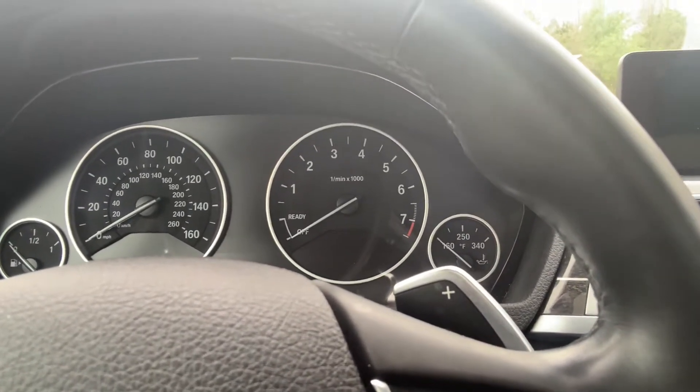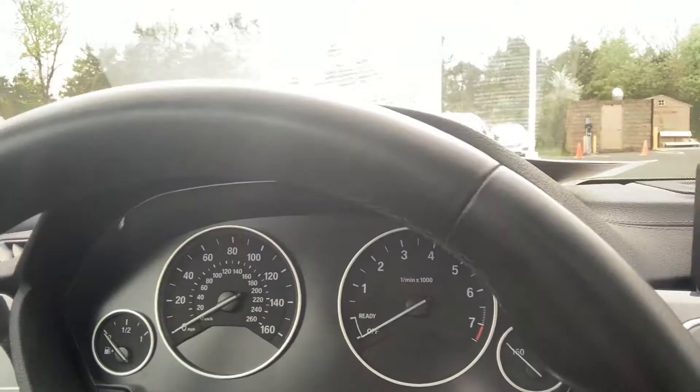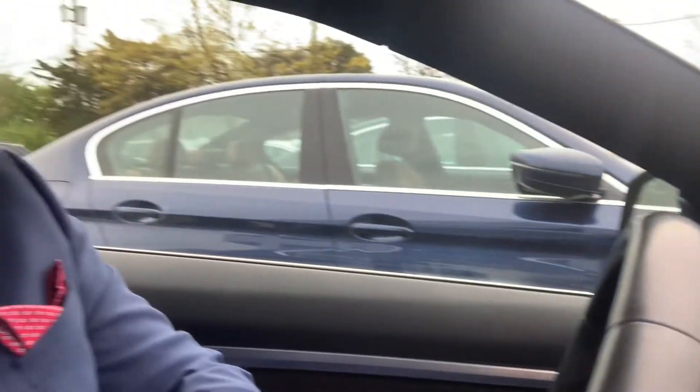Look at that gauge cluster — simple, clean, but sporty. Another beautiful thing about this vehicle: it comes with the Harman Kardon sound system. What exactly is that? It's an upgraded sound system — you get an amplifier, subwoofers, and upgraded tweeters. We're here in New Jersey, you've got to do it right — it's a beautiful thing.